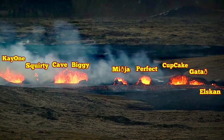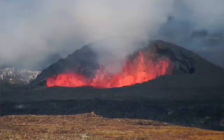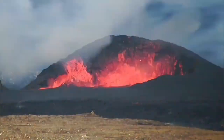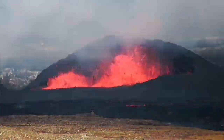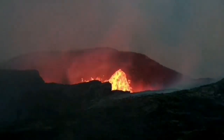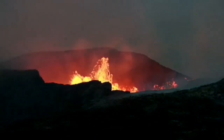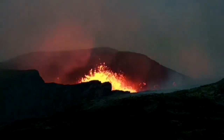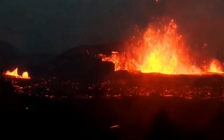The craters that we have numbered and also named are now mostly a little bit less active. But the biggie — the one that I call biggie — is actually more active than the others. And the cave, which is toward the left of it, you can see the crater cave. They are similar in a way to what we have seen in the Fegodesville volcano, and they are gradually growing to that size. Probably we will end up with one big, huge crater.